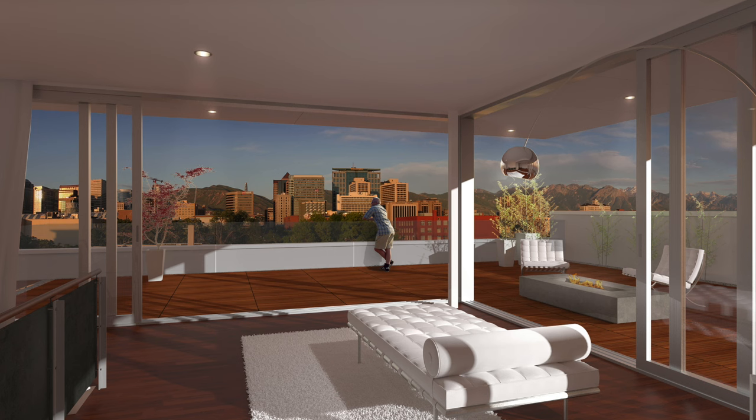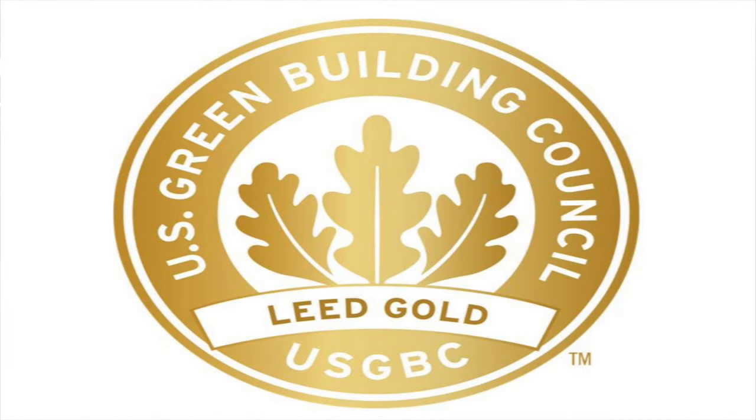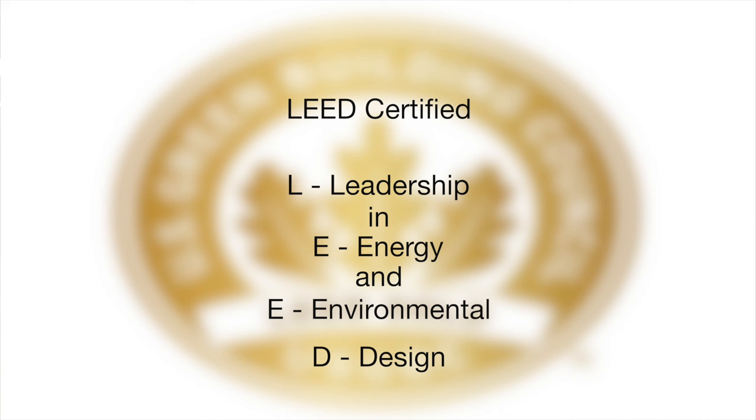The entire project is going to be a LEED Gold certified project. So what is LEED certification? LEED stands for Leadership in Energy and Environmental Design, and when you look at its application to our future development